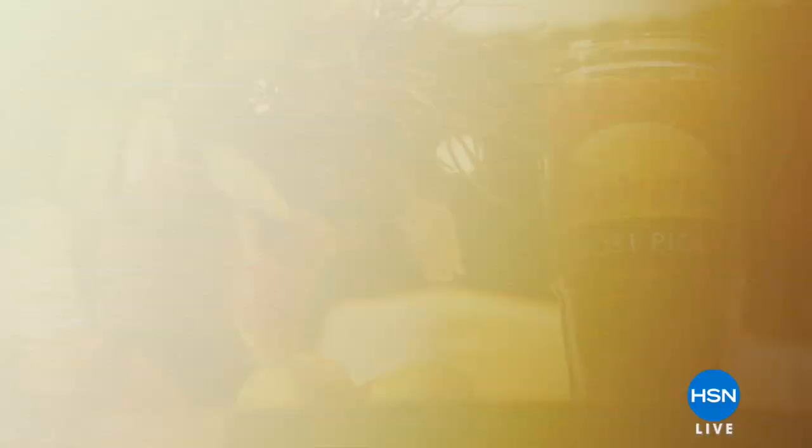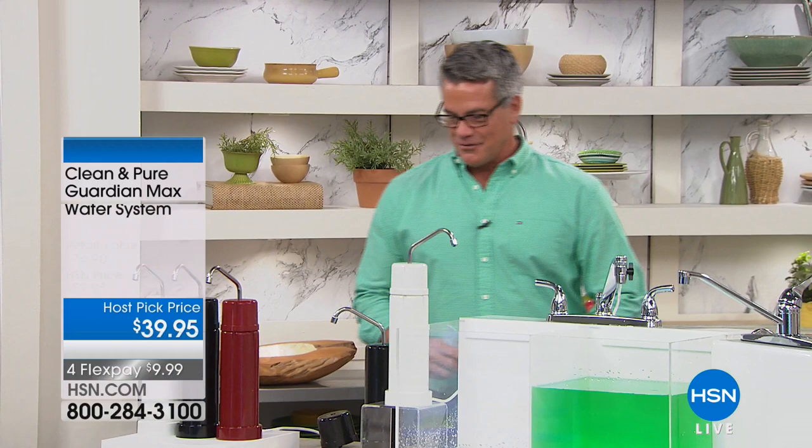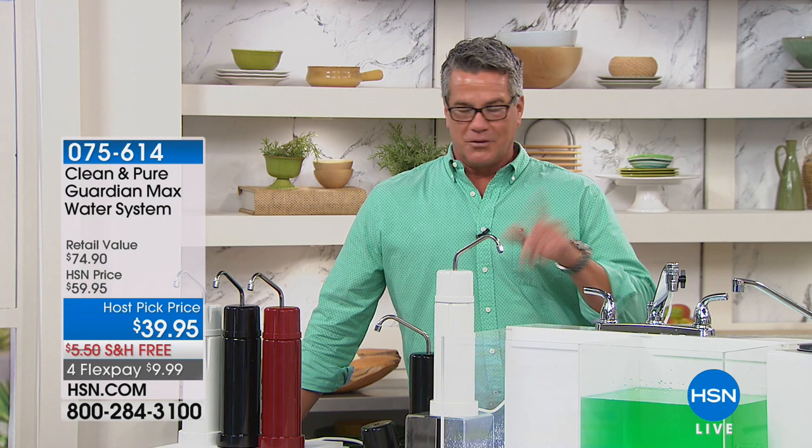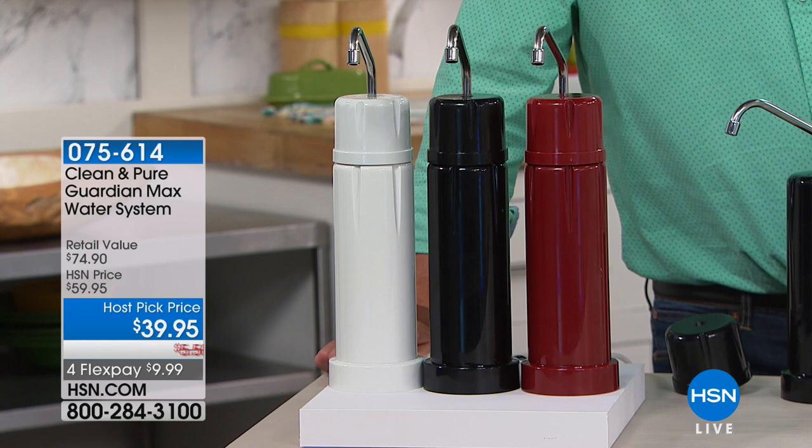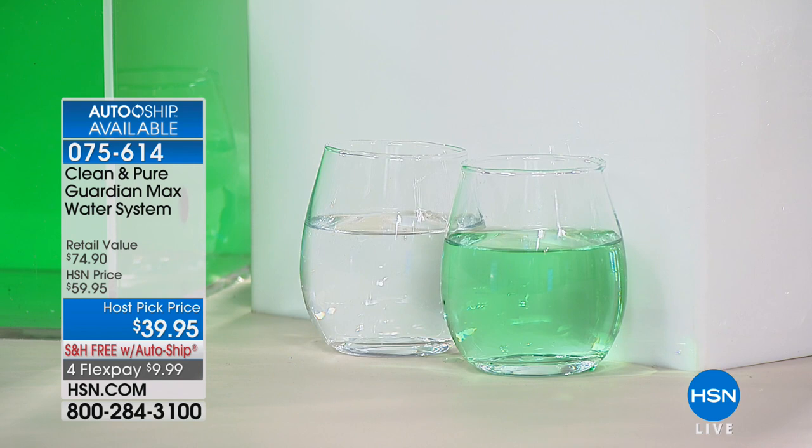I love summer host pick — I'm looking for unique items people maybe haven't seen everywhere else. Welcome back to host pick. I'm Guy Yovan handling the first hour. Shannon's going to take over in just a bit. We have an absolutely amazing deal on the most clean and pure refreshing water you'll ever have with our Clean and Pure system. We've offered this before and it's always been successful here at HSN because people want to drink good water year after year. There's no better way to get your water clean and purified than with this — it's called the Guardian Max. We're going to turn that nasty-looking green stunt water into absolutely crystal clear water.